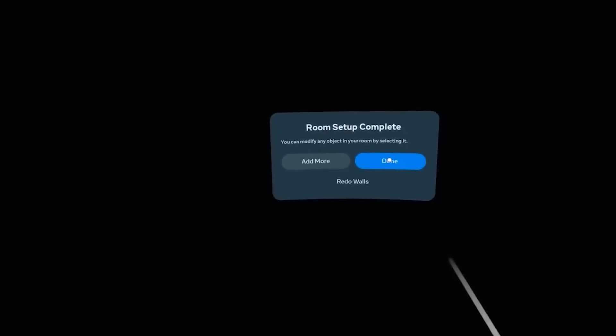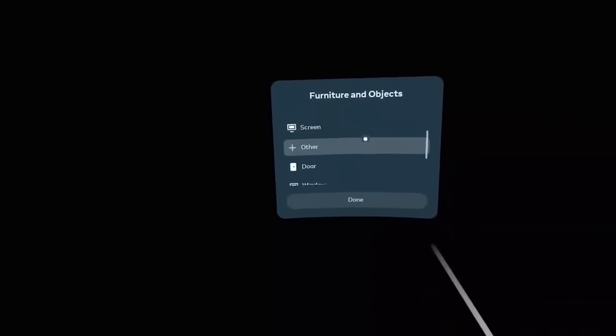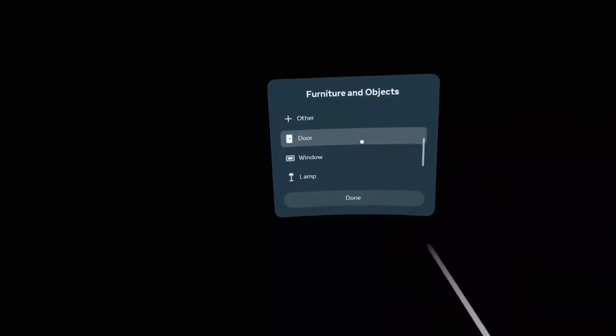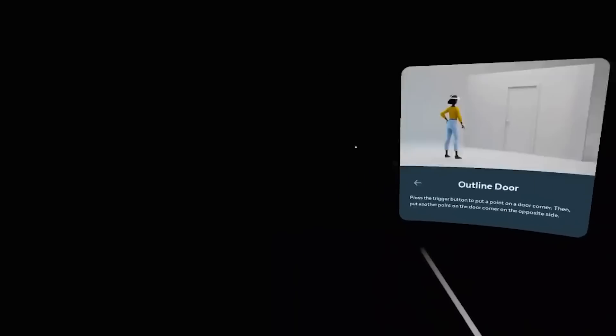It would be great to have different rooms that are supposedly going to be labeled for what they are — bedroom, living room. There's only the option to save one of each room type at a time, so if you want two different bedrooms, one can be labeled 'other' and one can be 'bedroom.' Plus there's the ability to mark more item types, like your desk and couch.